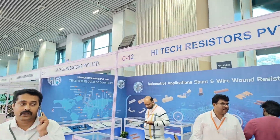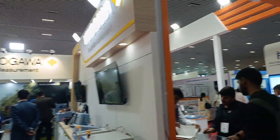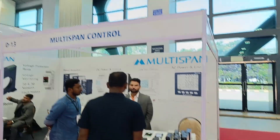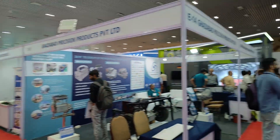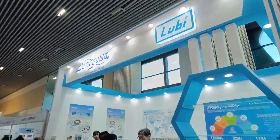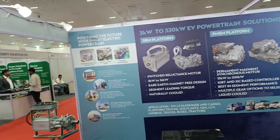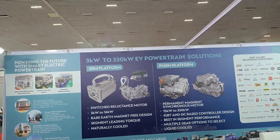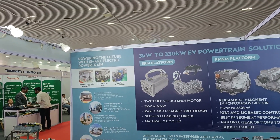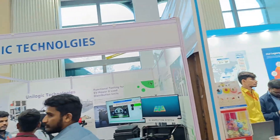There are a lot of EV options here — batteries, battery components, EVs, and EV technology on display.